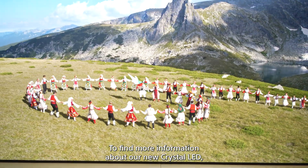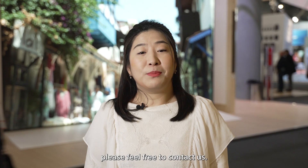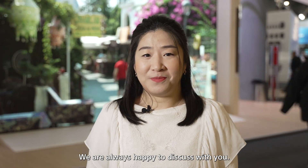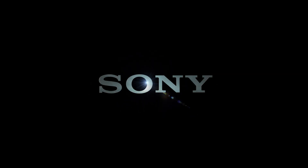To find more information about our new Crystal LED, please feel free to contact us. We are always happy to discuss with you. See you next time. Thank you.